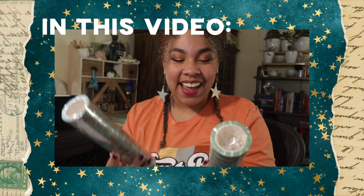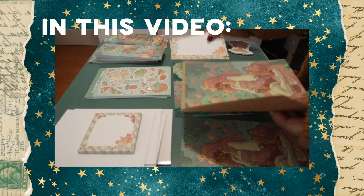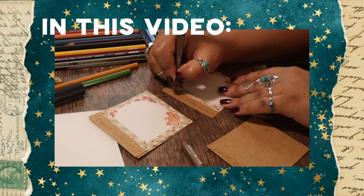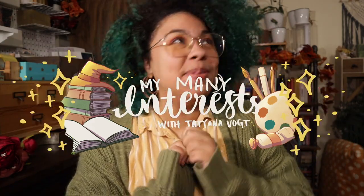It happened! I got my first ever washi tape! Hello loves! Today's video is an exciting one because we will be going over my cottage core products and my first ever washi tape! Oh my goodness!